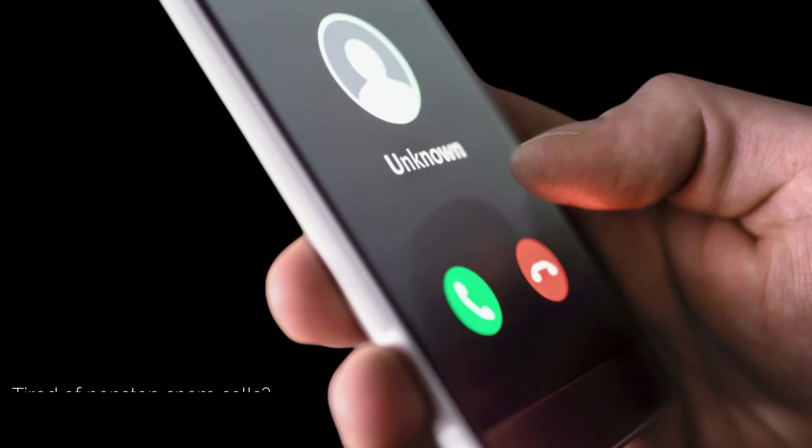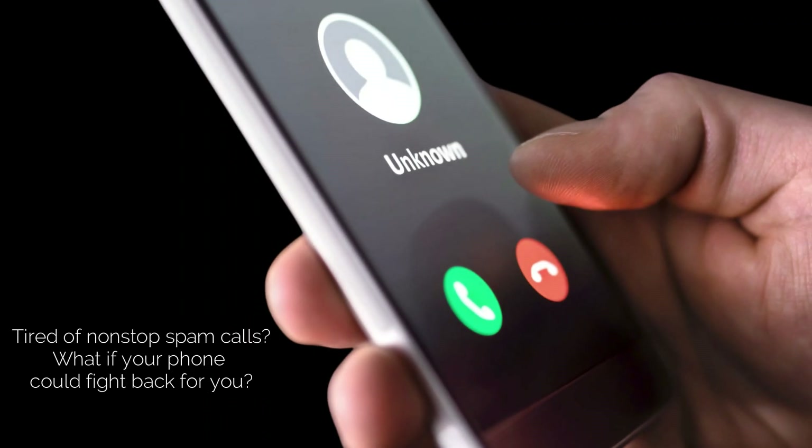Hey everyone, and welcome back to the channel. If you're like me, your phone probably rings off the hook with spam calls, robocalls, and just plain annoying numbers. It's a never-ending battle, right?